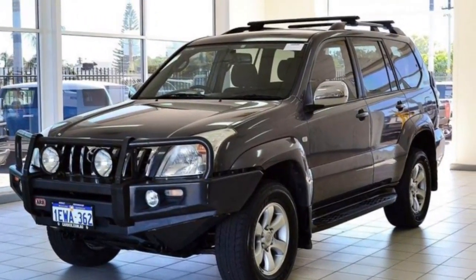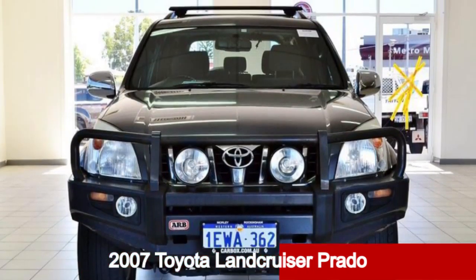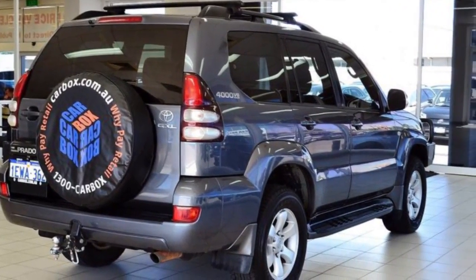Imagine yourself in this 2007 Toyota Land Cruiser Prado. This Land Cruiser Prado has a reliable 4-litre engine. It responds smoothly to its 5-speed automatic transmission.